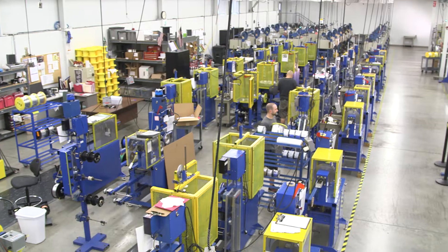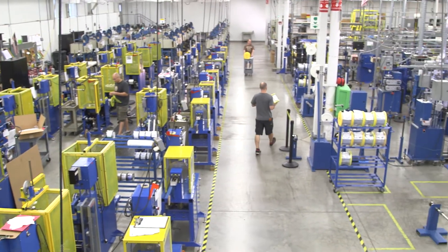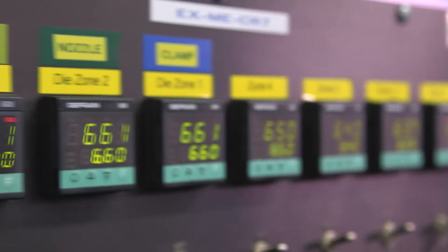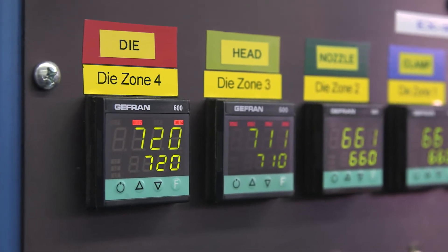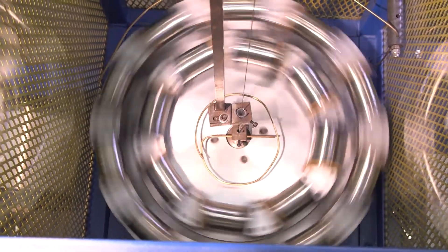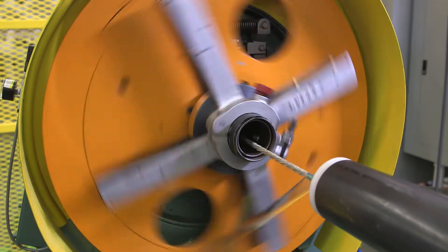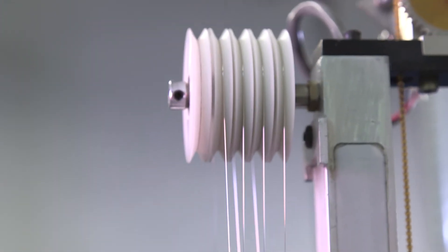We realized early on that this was a partner we were going to stick with — they viewed us not just as another customer, but as somebody they could solve problems with and really help move our business forward. We've taken the traditional way of building cable assemblies and applied custom automation to increase efficiencies while maintaining quality. We've also looked at next-gen technologies to get them further up in scalability and volume.